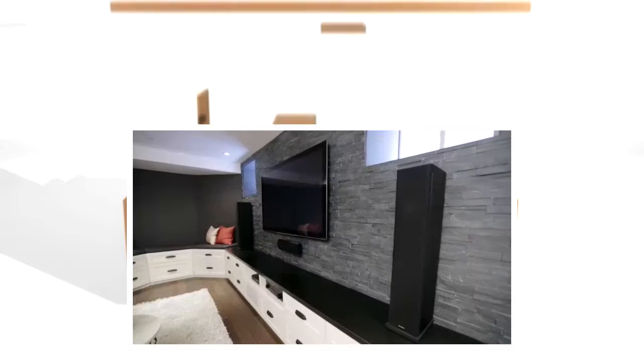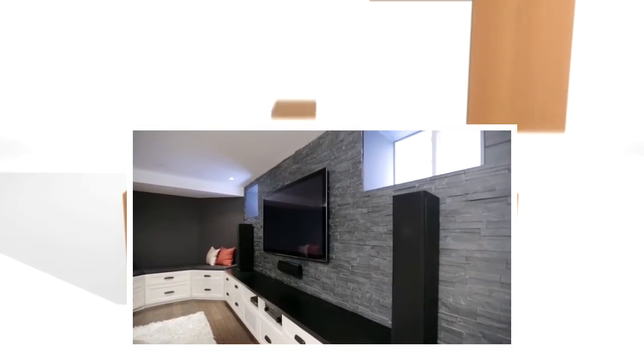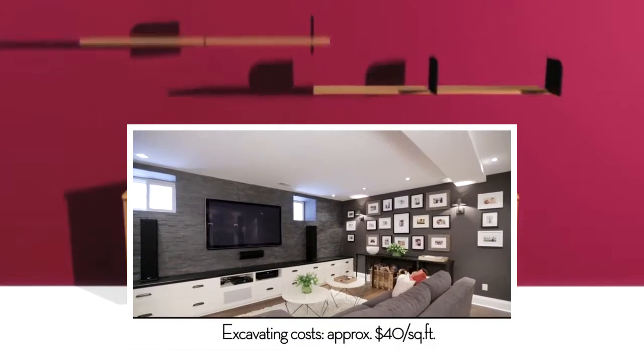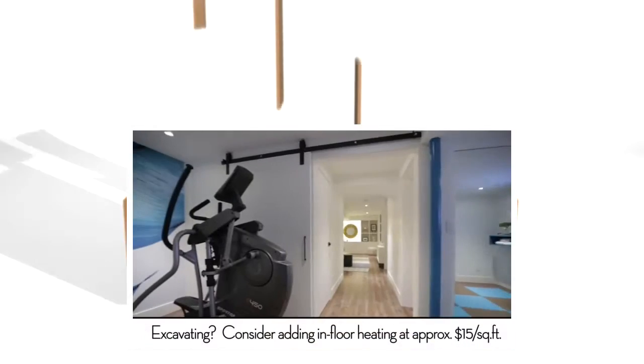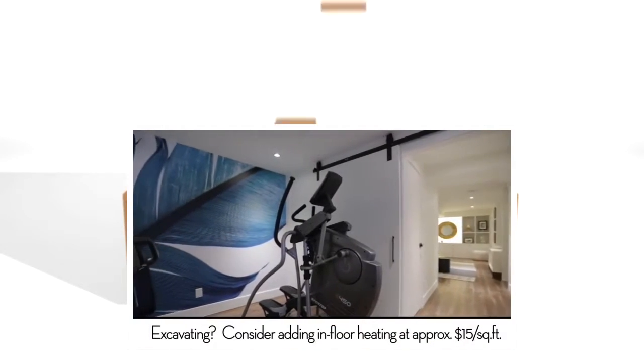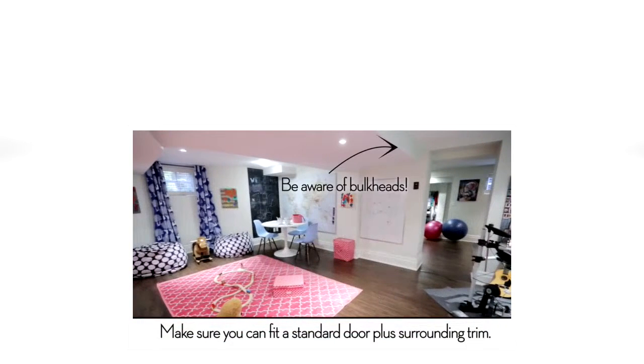One of the biggest considerations when renovating your basement is ceiling height. You want to make sure you have enough headroom — many basements don't from the get-go, so you might have to dig down, which can be a big expense. It depends on your ceiling height: if you're getting anything over 6'5", a good ceiling height is 7 feet — you wouldn't want much less than that. Really think about the tallest person in your house and making sure they can walk without hitting their head.